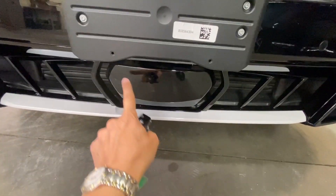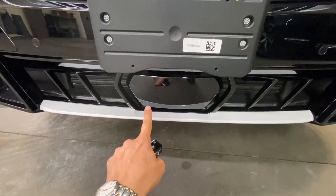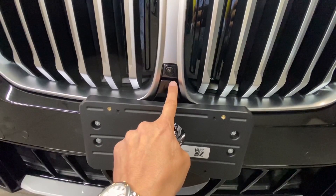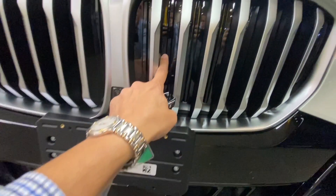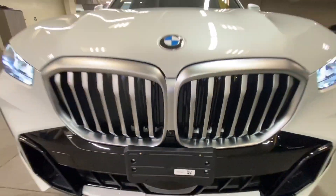I'm going to show you the driver assistance package right here. You have lane departure evasion assist, blind spot, active cruise control, and a front view camera for accident avoidance. These grilles inside will open up during hot and cold to change the temperature of your engine.